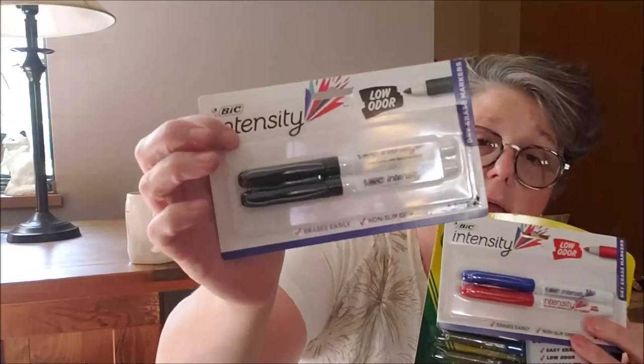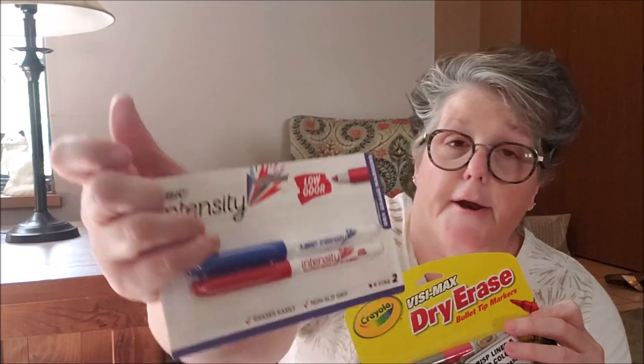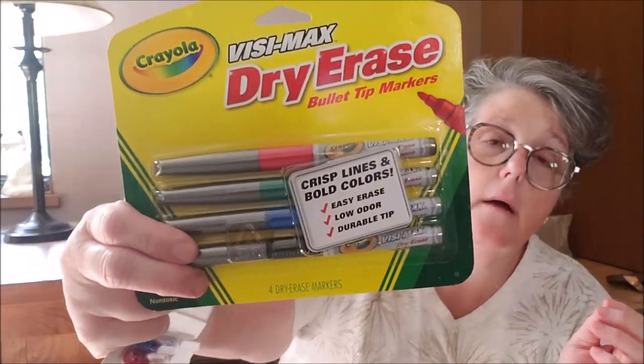Her list said she needed some dry erase markers, but I didn't know what kind she wanted, so I got her black. These came from the Dollar Tree, by the way, and they are Bic. I got her red and a blue, and then this Crayola four-pack. That'll be good for her for school because she needed these — I don't know what for, maybe the teacher, not sure.